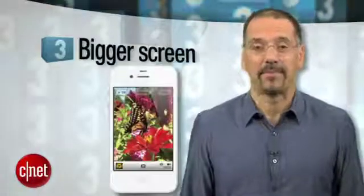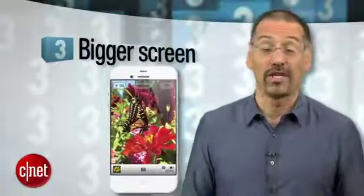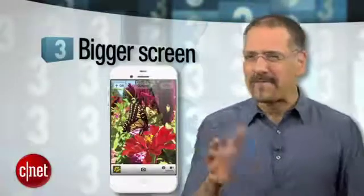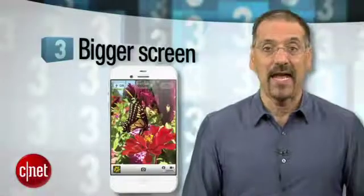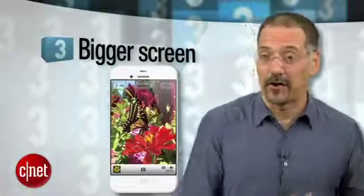Number three is actually the number one thing CNET users like you tell us you want — a screen bigger than a postage stamp. The longstanding three-and-a-half-inch iPhone display is just plain dinky these days. You really feel it when watching a video or using the phone as a navigation device. Yet we still rank bigger screen at maybe 50% likelihood because of the battery hit that a bigger display might mean, and the fact that the same users who want a bigger screen also say they don't want a bigger phone. That can be tough.